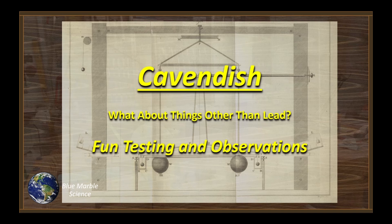Well hello everybody, welcome to Blue Marble Science. You know, people keep asking funny questions about the Cavendish experiment — things like 'have you tried mashed potatoes and thermonuclear warheads?' Well, sorry, I'm fresh out of mashed potatoes. But what about things other than lead? Let's just have a little fun.